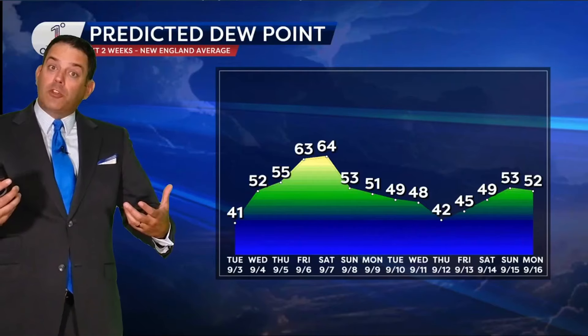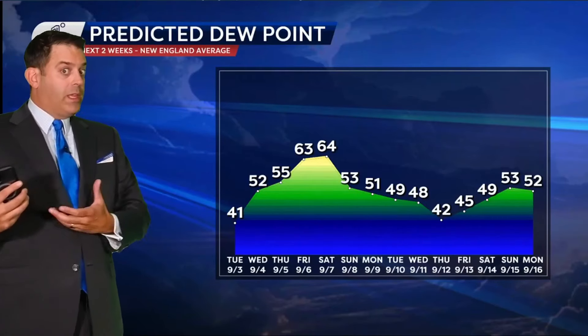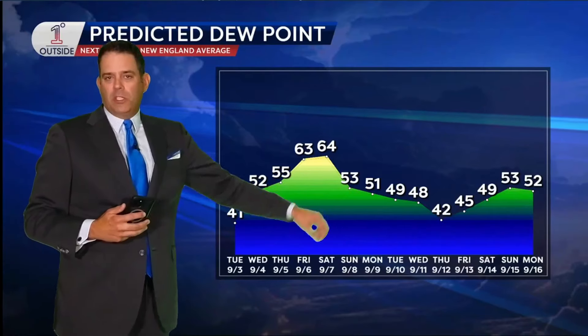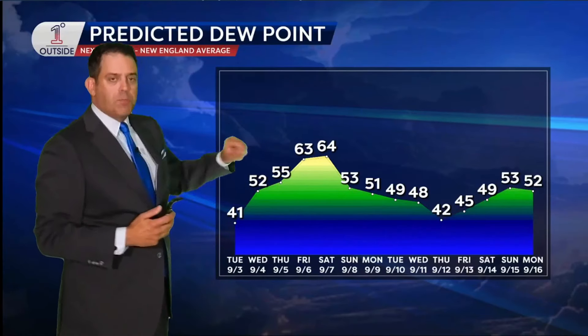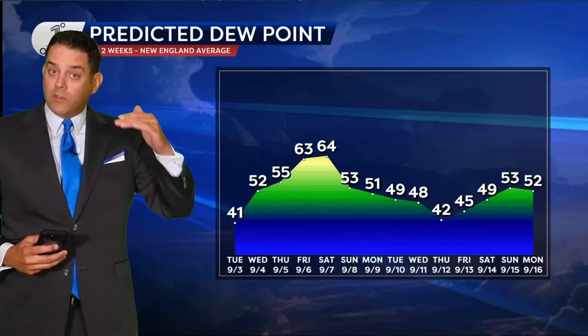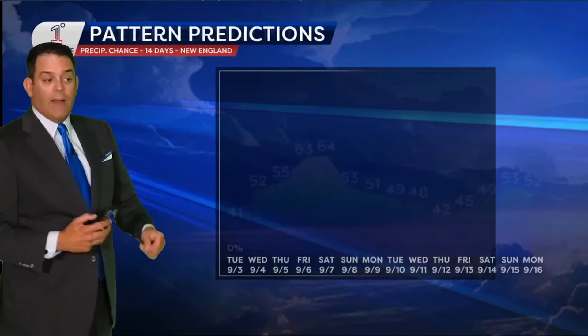In terms of the dew point temperature — the measure of the amount of moisture in the air — a lot of you really cared about this over the summer. It's been a really humid summer. Now as we head through September, you get so much time spent with comfortable air. You do get a little spike in humidity happening this upcoming weekend, and with that comes an increased chance of showers — but after that, more comfortable air comes in.